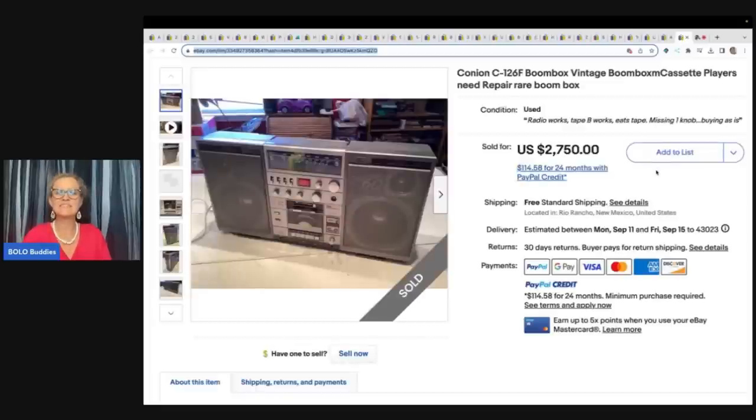And the last one here is this Boombox. Vintage Boomboxes can definitely be a bolo. He got this for $20 at a garage sale and sold it for $1,750 with free shipping.